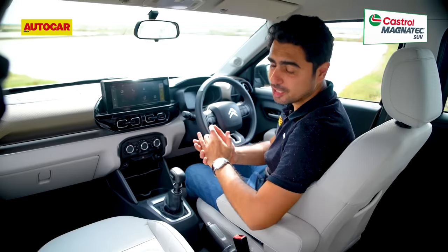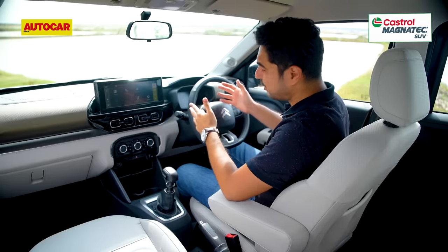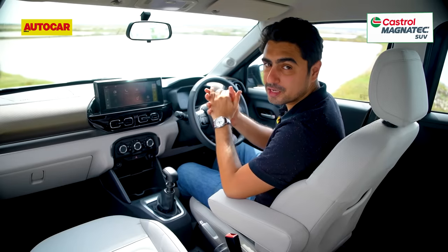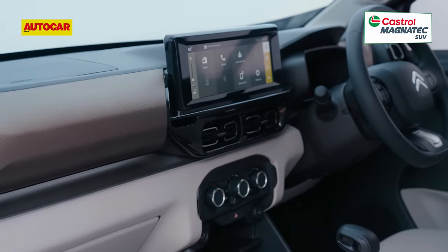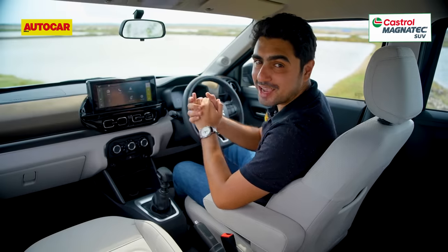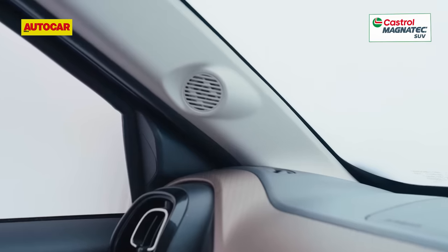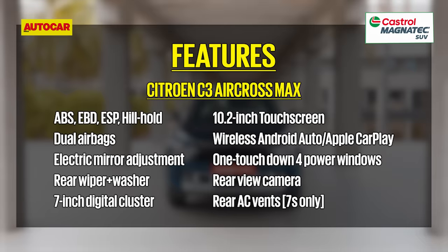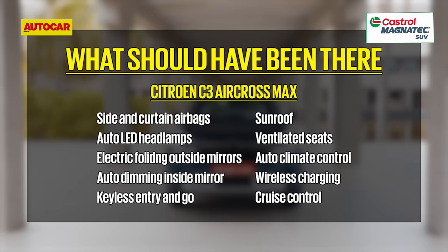The glove box is pretty large and there are bottle holders in the front doors. Citroen has opted for a much more vibrant instrument cluster compared to the C3. You also get a large 10.2-inch infotainment system with wireless Android Auto and wireless Apple CarPlay, and the sound quality from its speakers is really quite pleasing. Citroen has covered the basics with a touchscreen, reversing camera, rear wiper and washer, and ESP. However, it misses out on power folding outside mirrors, automatic climate control, auto-dimming inside mirror, and it doesn't get side and curtain airbags even as an option. Features like a sunroof and ventilated seats are missing as well.